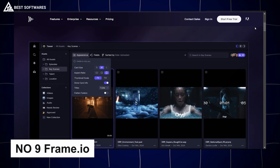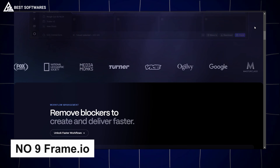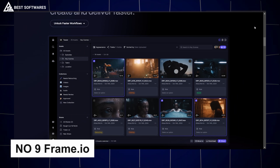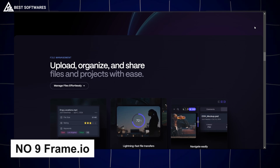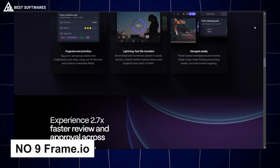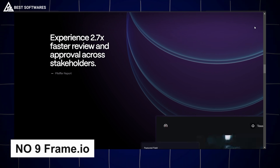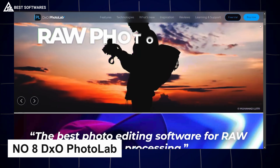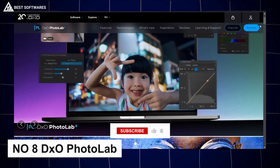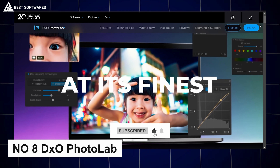Platform number 9 is Frame.io, best for collaboration. When team feedback is essential, Frame.io is unbeatable. This collaboration tool lets you share projects with your team, gather feedback, and make edits in real time — perfect for video editors, motion designers, and project managers.